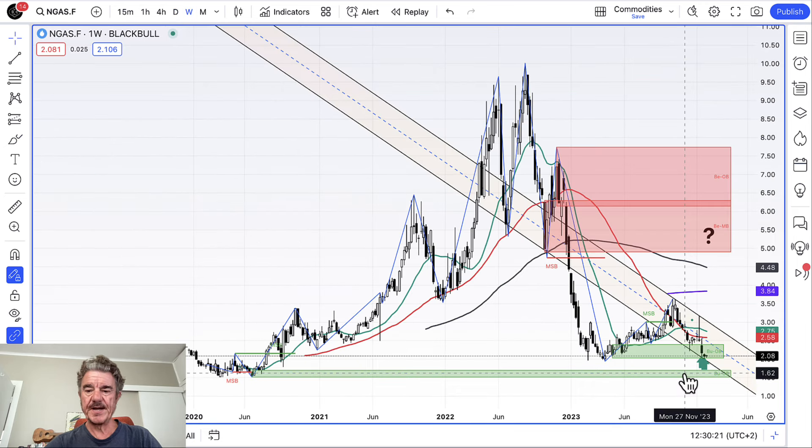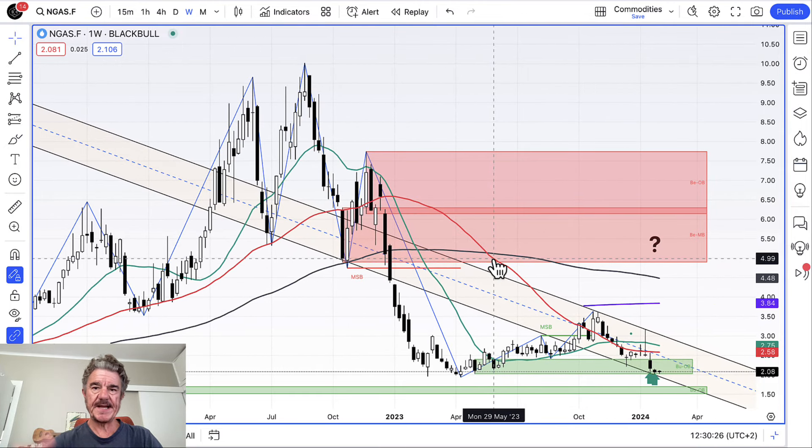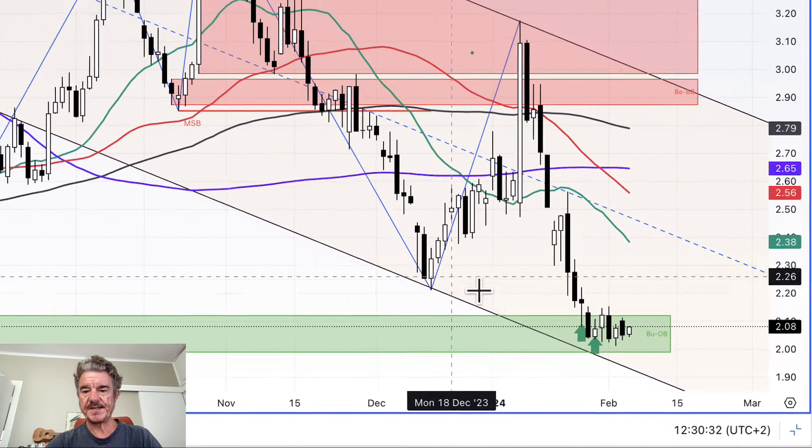We have further support below us at about 1.80, and then slightly below that. Let's look at the weekly chart one more time. Here on the weekly chart you can see that green support level below us, and that's around about 1.50, give or take a few percent each side.